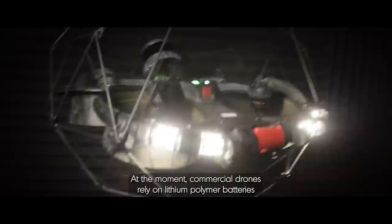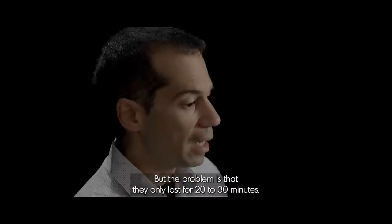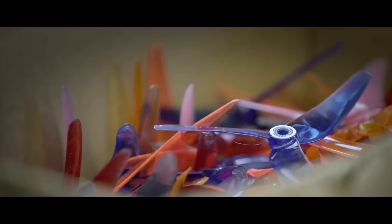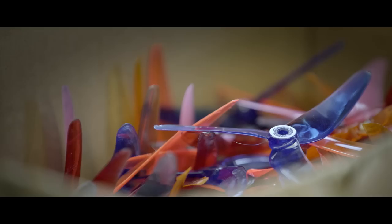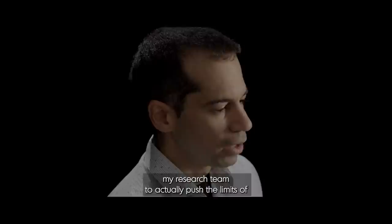At the moment, commercial drones rely on lithium polymer batteries — the same batteries used by today's smartphones. The nice thing is that these batteries are very small and lightweight, but the problem is that they only last for 20-30 minutes, so a drone that can only fly for such little time cannot do much. By navigating faster, the drone can actually explore up to 10 times more environment than it could by flying slower. So speed is the key here. That's why we started developing scenarios that allow our research team to push the limits of vision-based navigation.